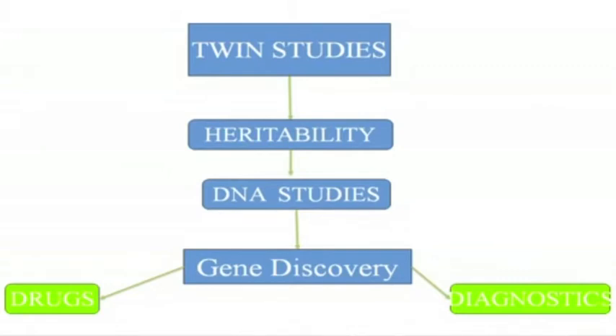Once you know that, you can find out the differences between you that influence this — and this is where the DNA studies come in. Understanding the DNA and breaking that down allows us to do two things: find new drug targets, because if we understand what the gene is, we can understand what it does, and get new targets for drugs to point out to the pharmaceutical industry — for example, a painkiller, if we find genes for pain.